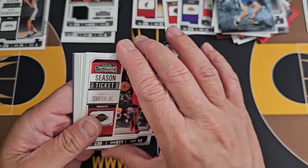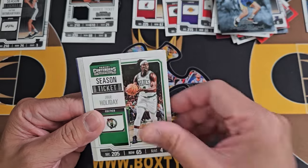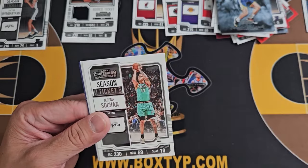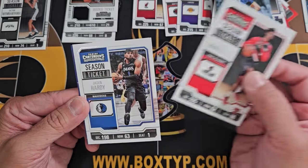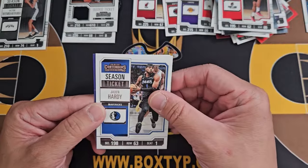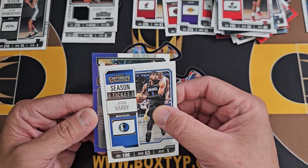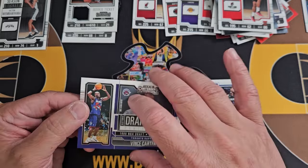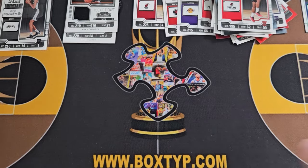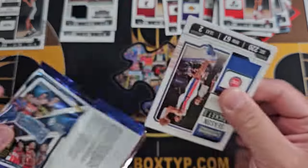Thank you for watching so far. I'm just flattening base cards right here. One base of Wemby, LeBron James — there's a lot of duplication now I can see that. Scoot Henderson — I don't know, I have three of these I think. Jayden Hardy — of course I have so many now on my table. Here we go — another Historic Draft Class. Oh, I got another Vince Carter! I got it earlier, now I got it again — duplication, that's okay.